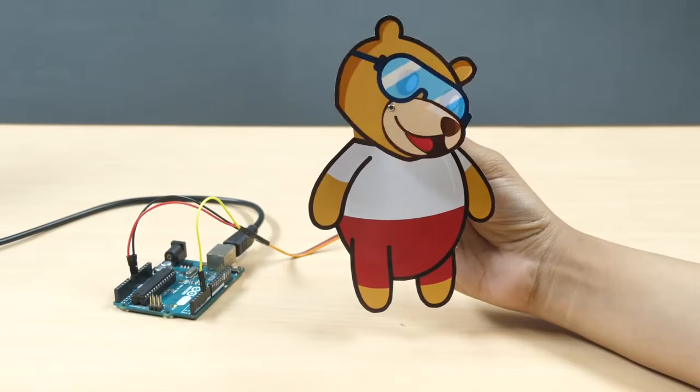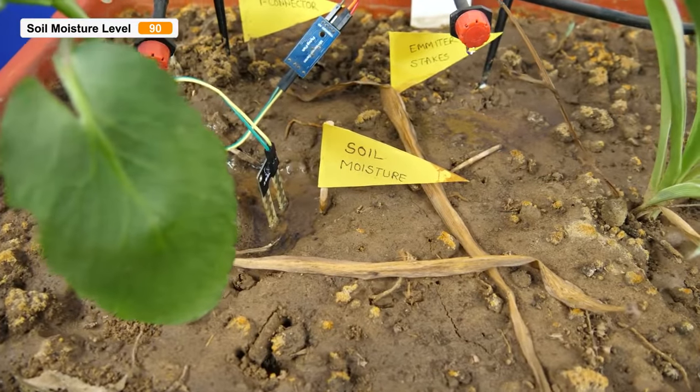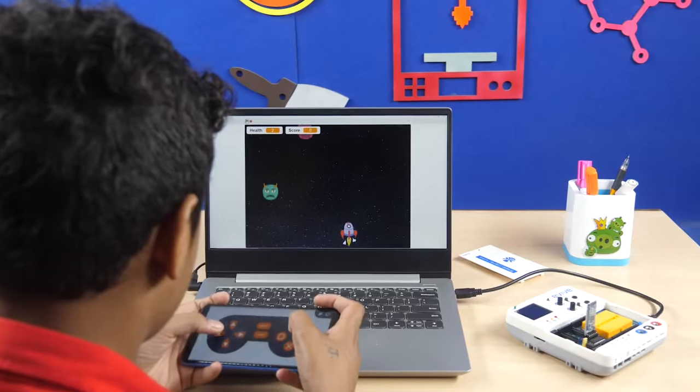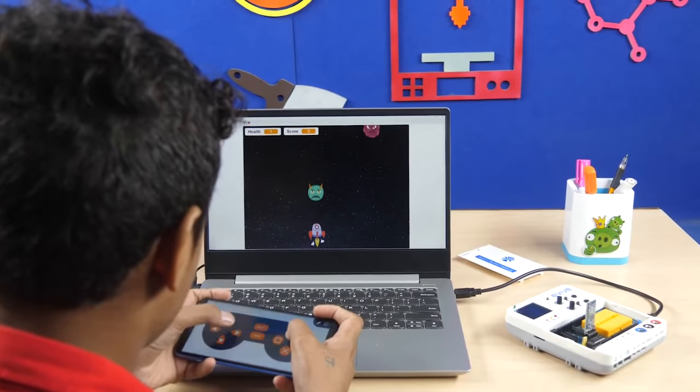Give your projects moves that make heads turn. Try and control your surroundings effortlessly by giving senses to your projects. Use head expressions and make them interact visually.